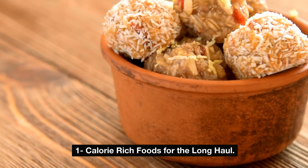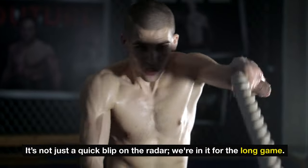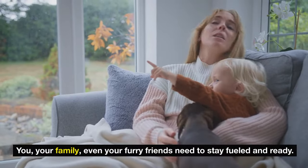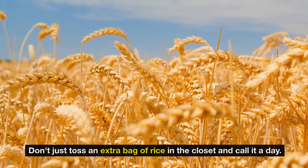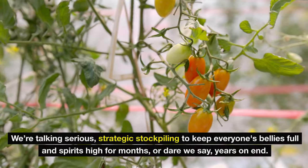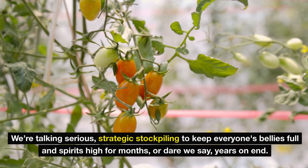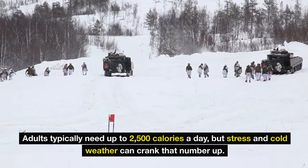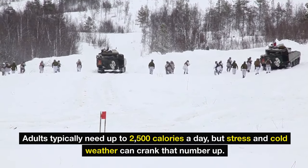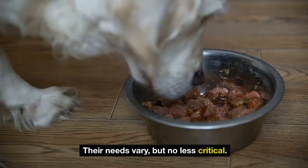Number one: calorie-rich foods for the long haul. Picture this: an unforeseen crisis hits hard and you're in it for the long game. You, your family, even your furry friends need to stay fueled and ready. Don't just toss an extra bag of rice in the closet — we're talking serious, strategic stockpiling to keep everyone's bellies full and spirits high for months or years on end. Adults typically need up to 2,500 calories a day, but stress and cold weather can crank that number up. Kids and pets have their own critical needs too.